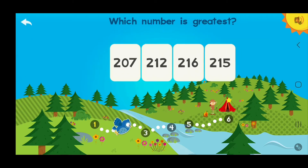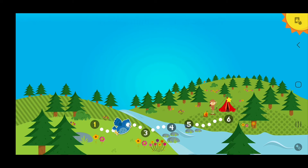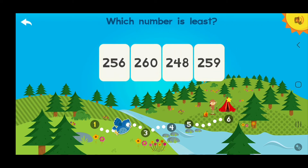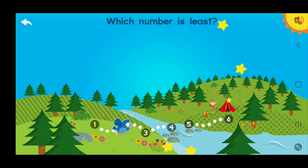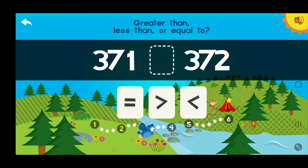Excellent! Which number is greatest? 260! Terrific! Which number is least? 248! You got it! Greater than, less than, or equal to? 200!